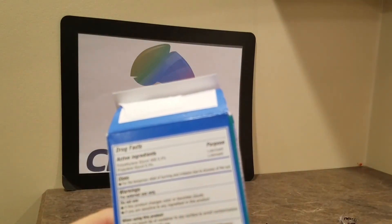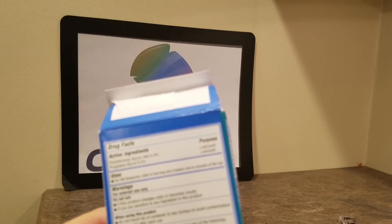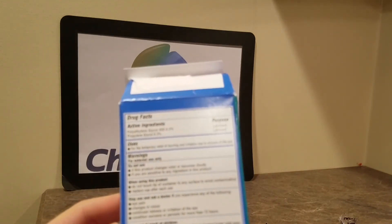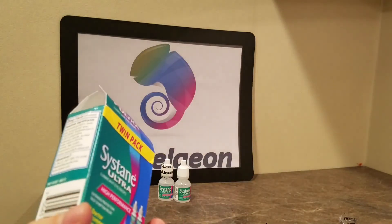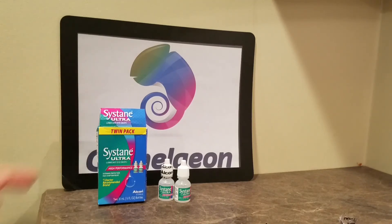Here's the ingredient list. First, polyethylene glycol 400, and then they also have propylene glycol — used as a lubricant. That's pretty much it. For temporary eye relief, burning irritation due to dryness of the eye. Pretty cool stuff. Sustain Ultra — Amazon link below. Get yours today. And be sure to check us out at Chameleon.com. We have a ton of different eye protection, as well as sunglasses and stuff like that. Chameleon.com is out. Peace.